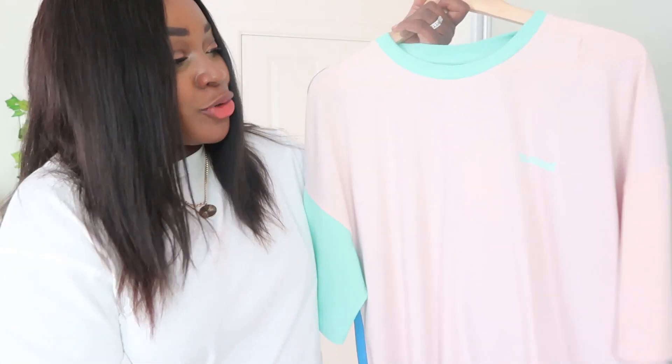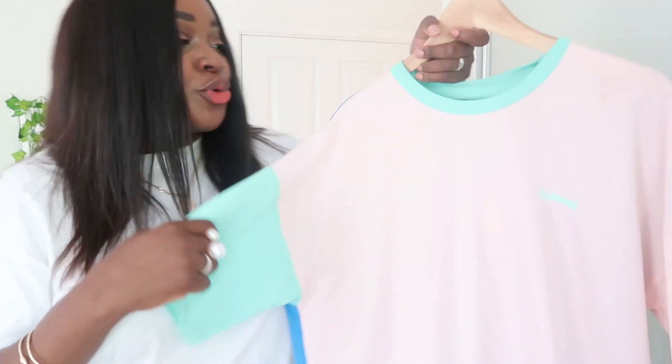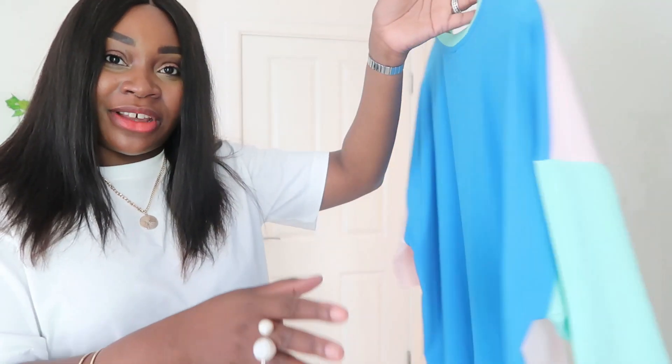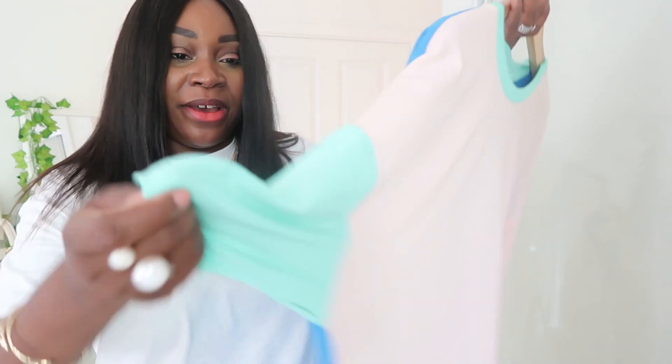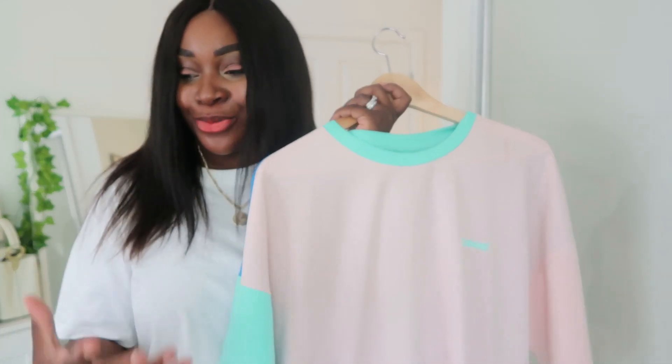This one is from a brand called Hummel — I think it's a Danish brand. I discovered this brand just when I bought this t-shirt and I really like it. It's got some 90s vibes going on with colour blocks — again pink, and it's kind of blue at the back with a little green sleeve. I would tuck this into mum jeans or wear over cycling shorts. These t-shirts are so easy to style — you can chuck them over leggings, tuck them into cut-off shorts with a half tuck, or dress them up.